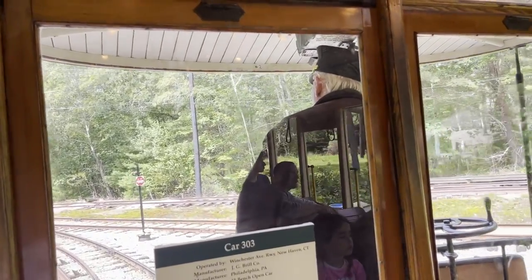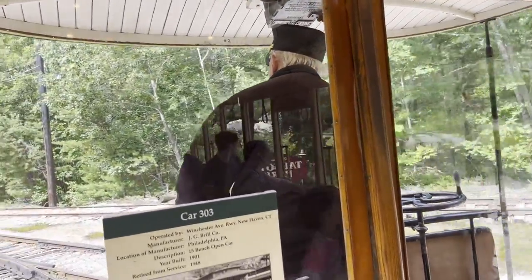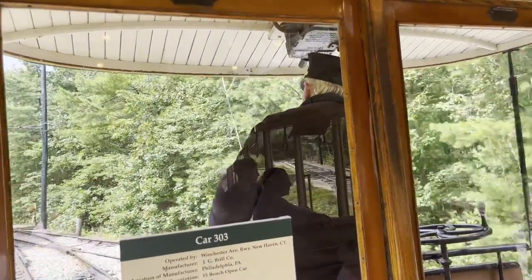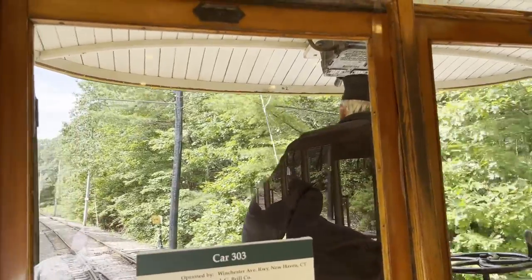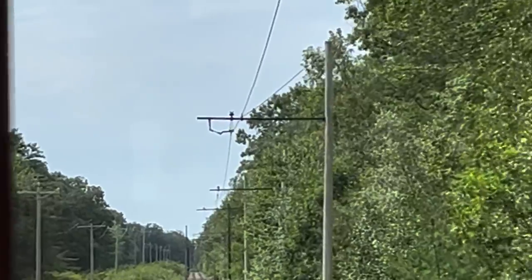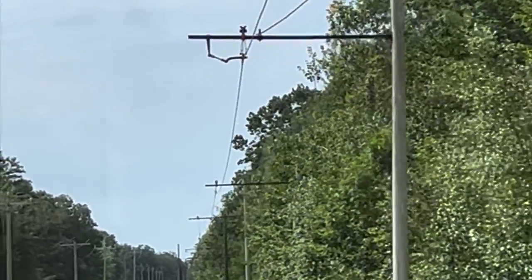The track we just rode up was an original streetcar line running from Kennebunk Road up along the back cabin road, going all the way up. There were a lot of interurban routes between cities, and some of those ran at 80–90 miles an hour.